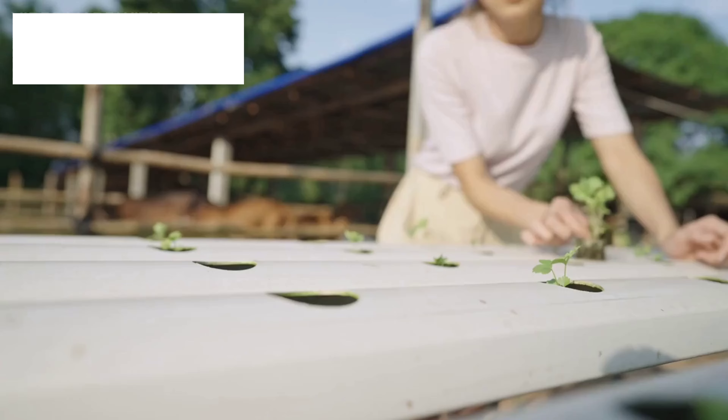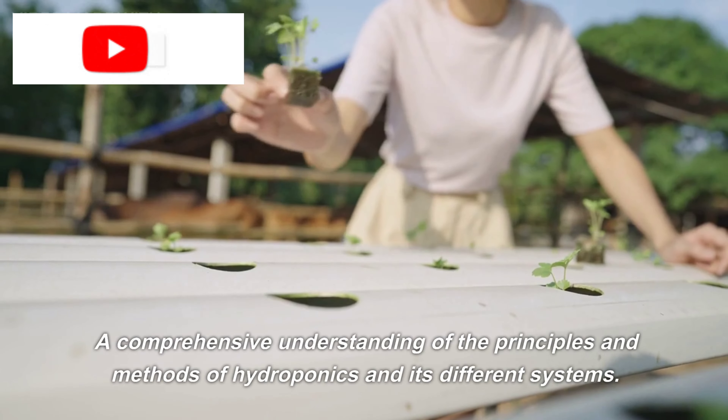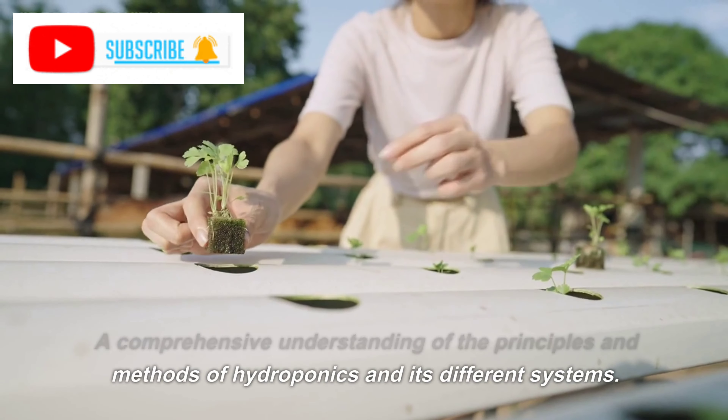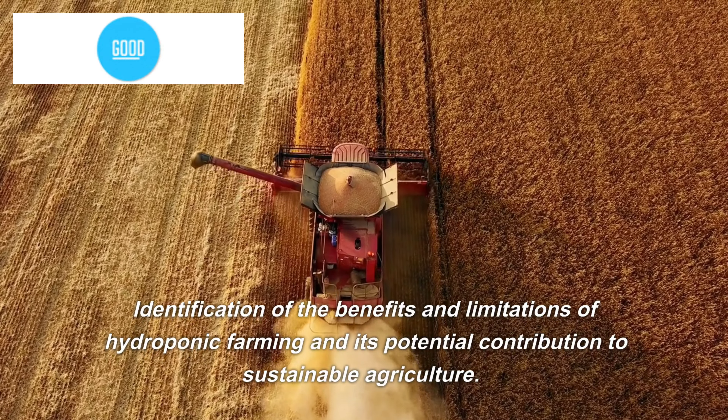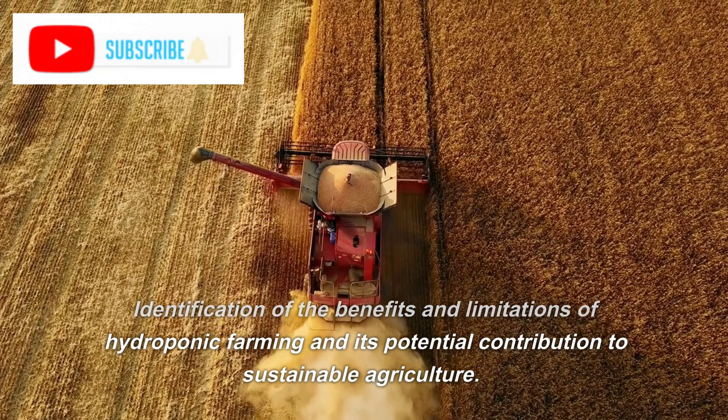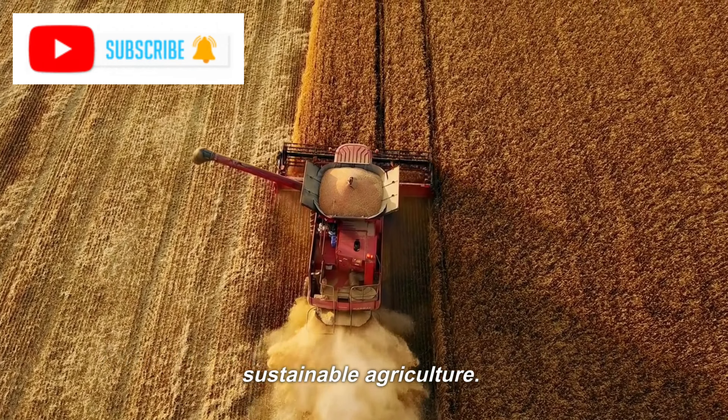Expected outcomes. A comprehensive understanding of the principles and methods of hydroponics and its different systems. Identification of the benefits and limitations of hydroponic farming and its potential contribution to sustainable agriculture.